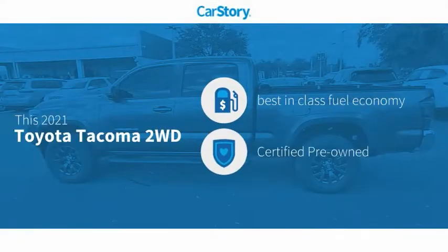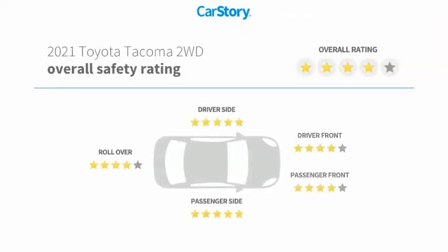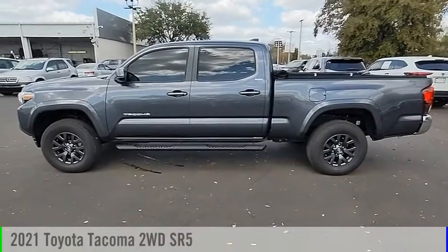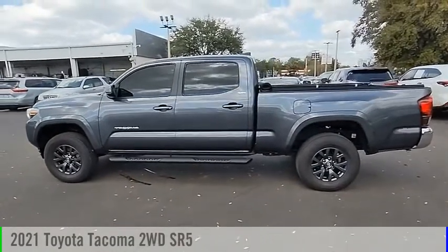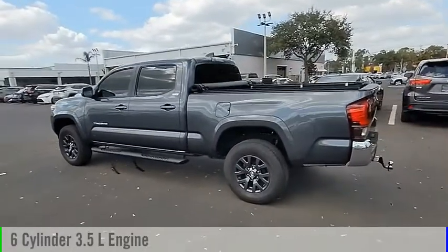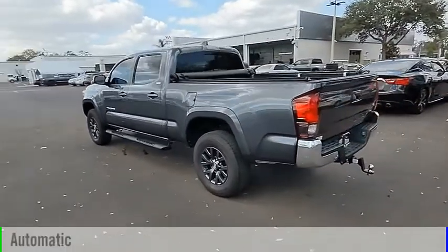CarStory research indicates this vehicle as having best-in-class fuel economy. Certified pre-owned with these ratings — come test drive this 2021 Tacoma. This vehicle is powered by a rear-wheel drive six-cylinder 3.5-liter engine and comes with an automatic transmission.